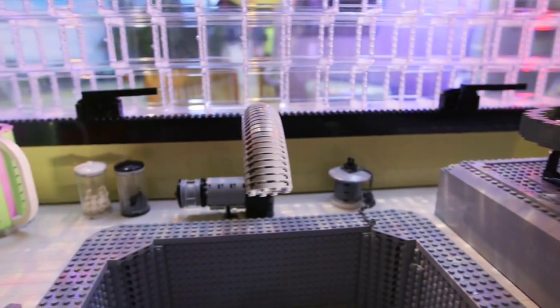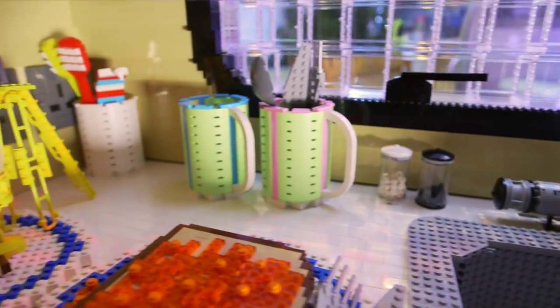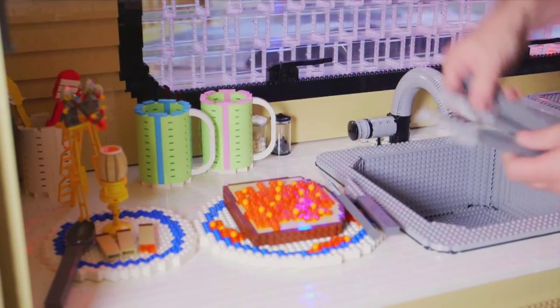Our sink does work when it's powered up. At the moment there's no power to it — we need the electric pump going. Beans on toast. We have a couple of mugs with some LEGO utensils.